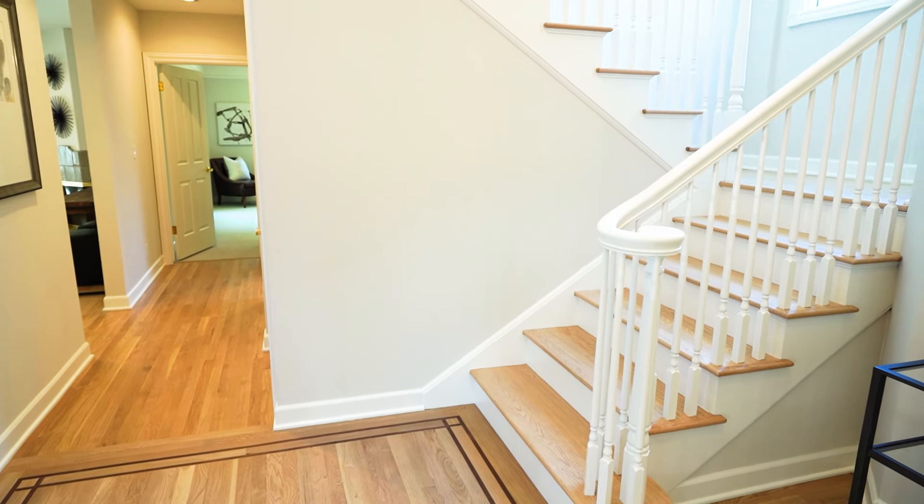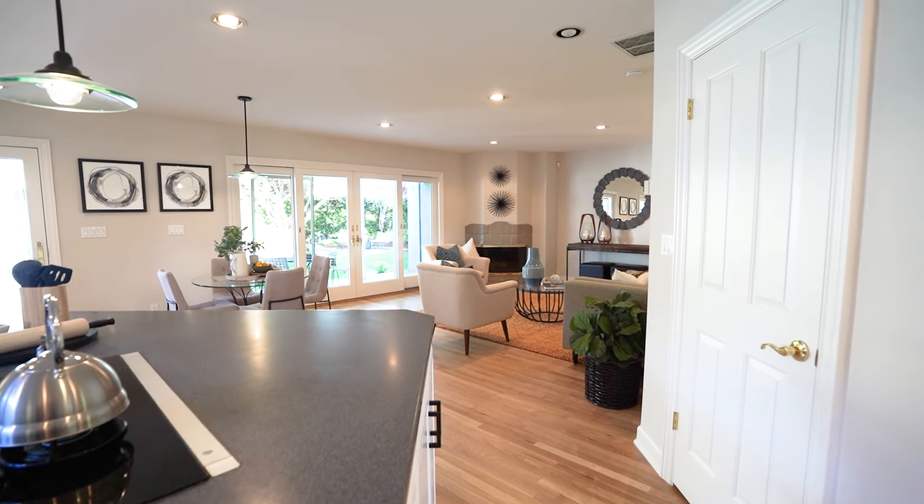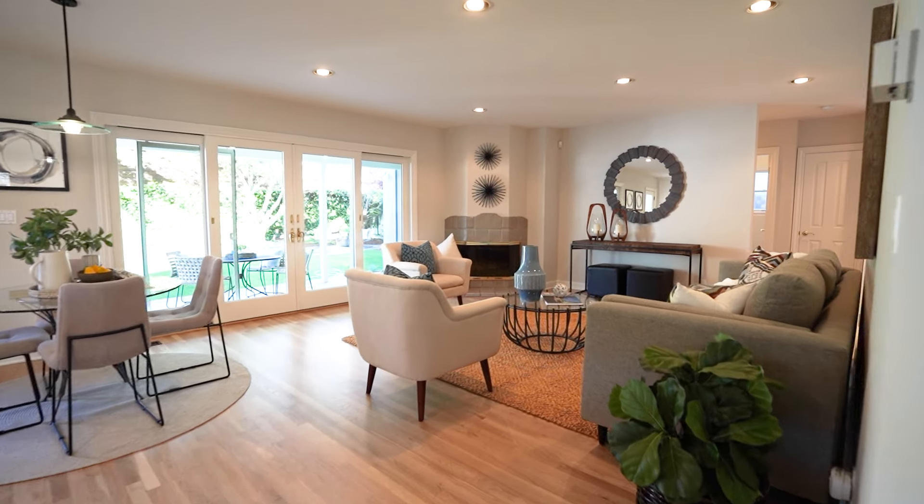It's got a great big kitchen with a center island. It's got a great room and two fireplaces — one here and one in the family room.